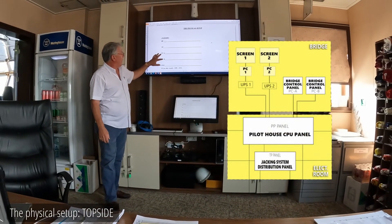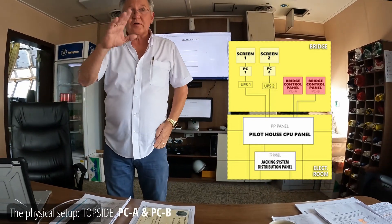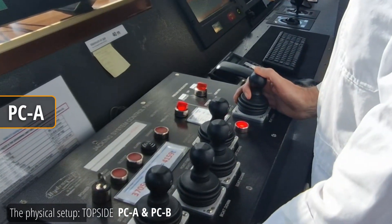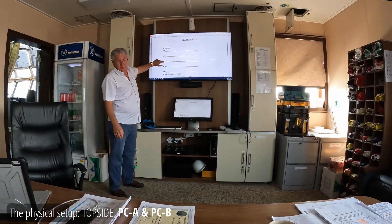Now these are real simple. PCA and PCB. PCA is the terminal strip under the dash for the joystick panel — the buttons, the lights, the preload switch, the tag switch, and the joysticks. That's PCA. It's a terminal strip. There's one in the PP and one under the dashboard.